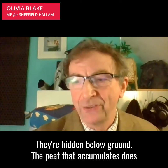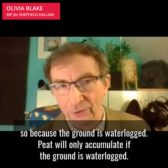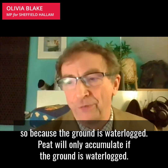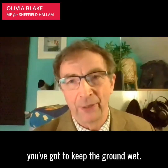The peat that accumulates does so because the ground is waterlogged. Peat will only accumulate if the ground is waterlogged. So if you want to keep your peatland store you've got to keep the ground wet.